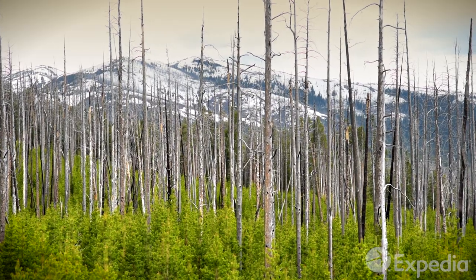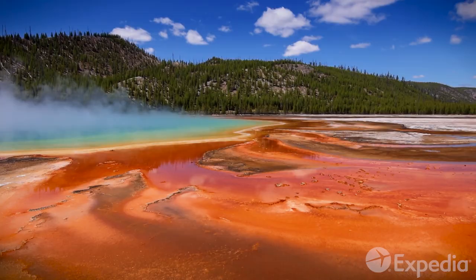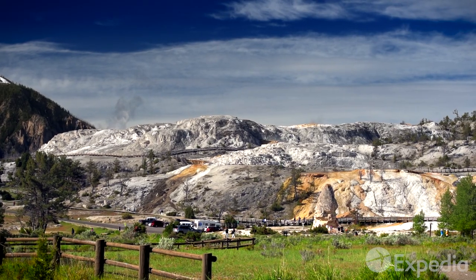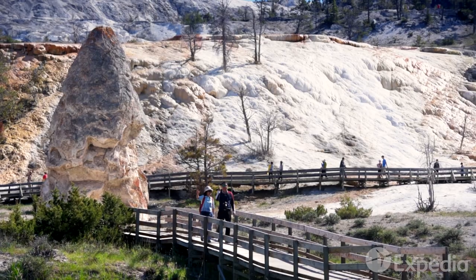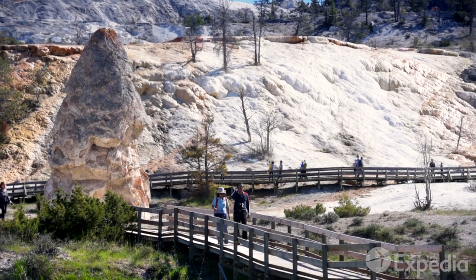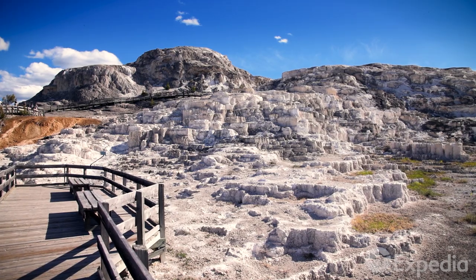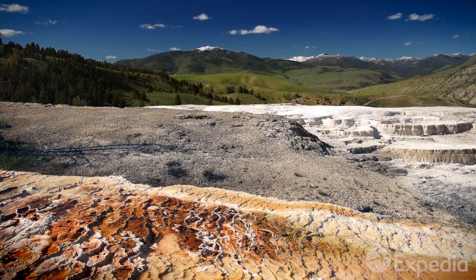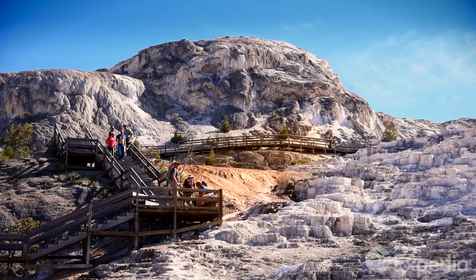In Yellowstone, a step in any direction is like a journey to another continent, and sometimes another planet. Just south of Gardner is Mammoth Hot Springs. The springs carry minerals which solidify into ever-changing limestone terraces. The ethereal formations are a breathtaking reminder that even in the natural world, change is the great constant of life.